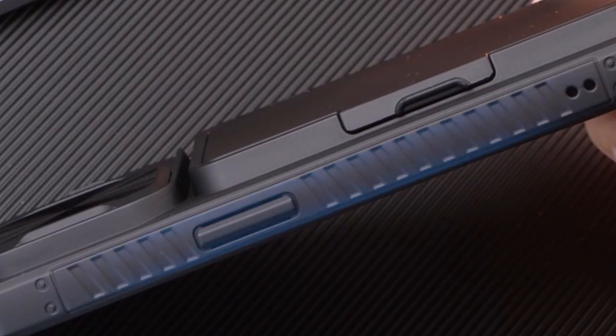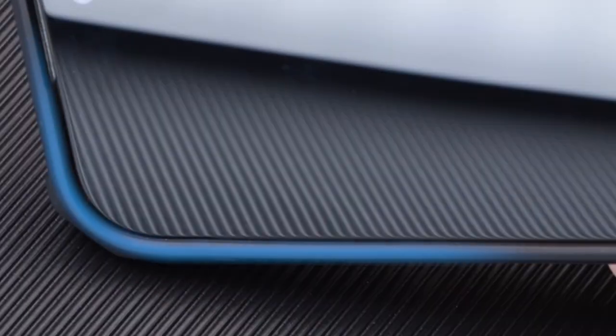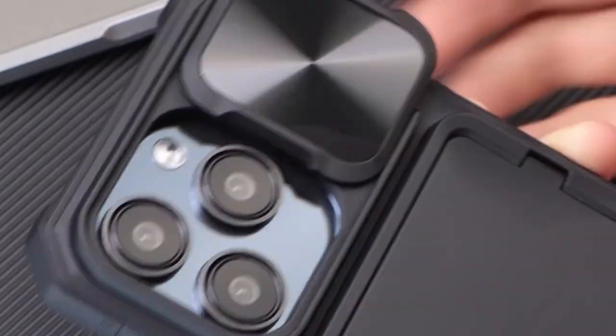So guys, this was the video about the iPhone 15 Pro case with camera protection. All the links are given in the description, do check them out. If you enjoyed the video, be sure to hit the like button and subscribe to our channel for more videos. Thank you.